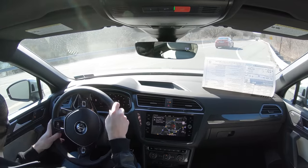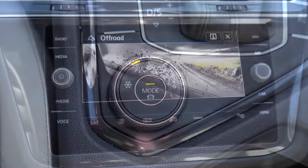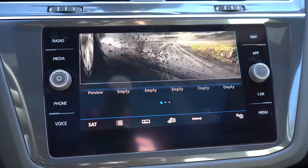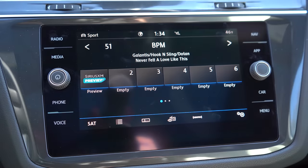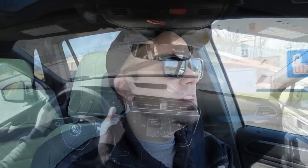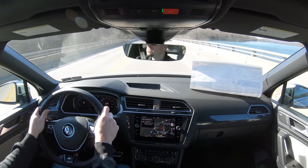There are also off-road driving modes — to access them, simply turn the dial left or right. They include Snow, Normal, Off-Road, and Off-Road Custom, which lets you personalize settings for your particular terrain. Having both on-road and off-road driving modes is a nice touch — a lot of SUVs only give you the on-road modes — so I do like that Volkswagen included them on the Tiguan.